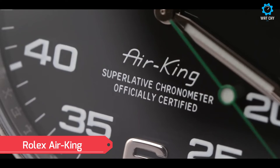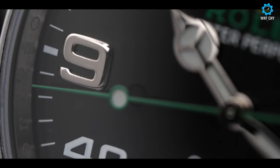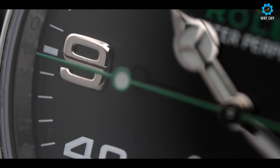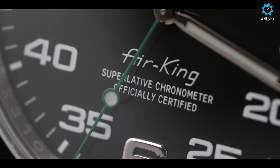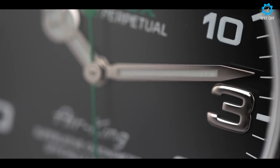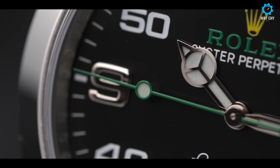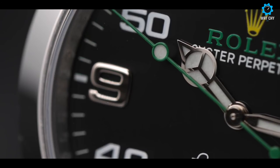The Rolex Air King is an iconic timepiece that pays homage to aviation history while embodying Rolex's commitment to precision and reliability. Originally created for British Royal Air Force pilots in the 1930s, the Air King has evolved into a symbol of timeless elegance and exceptional performance. The Air King features a 40mm stainless steel case that strikes a perfect balance between classic proportions and contemporary wearability. The black dial with large luminous hour markers and hands ensures optimal legibility in any lighting condition, while the distinctive green Rolex logo adds a touch of distinction.